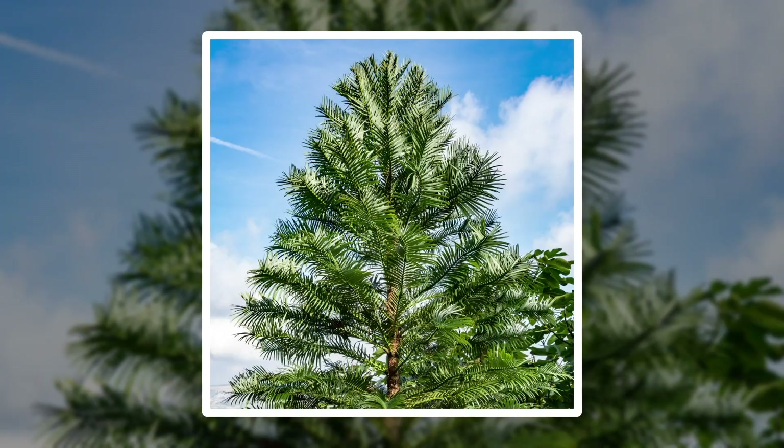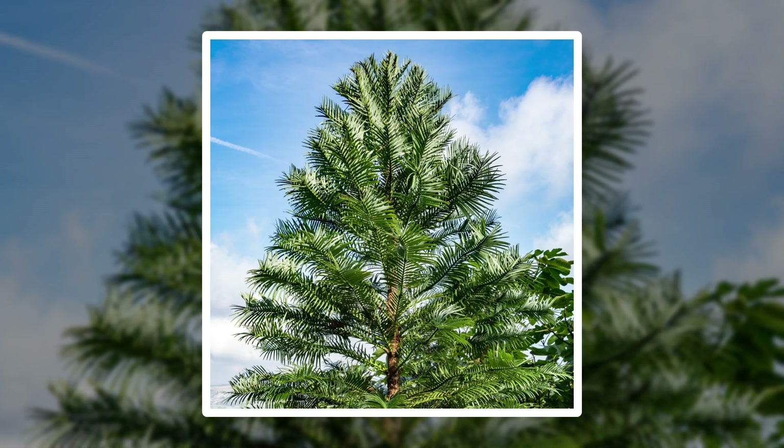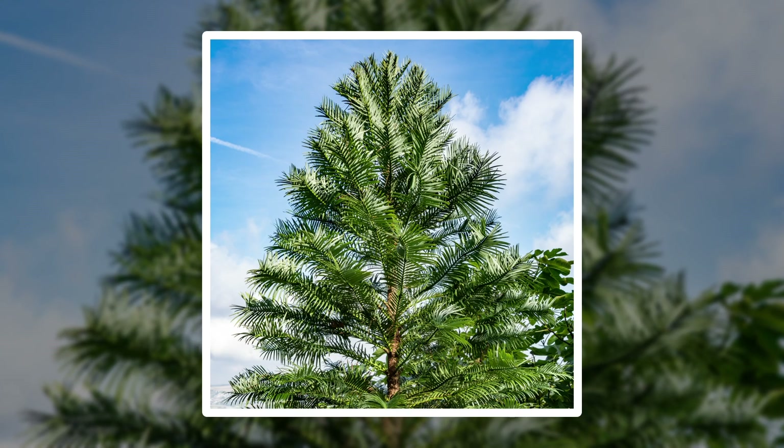Horticulturalists are even cultivating tissue samples so that gardeners everywhere can grow one of these trees. So while a wild Wollemi Pine is almost impossible to find, you may be able to purchase them at your local garden center and grow it at home. Having a dinosaur tree in your backyard would be extremely cool, even if it's just for the name alone. That's the story of the rise and fall of the world's rarest tree — from widespread to utterly isolated, and maybe, with the help of some crafty horticulturalists, back to worldwide once again.